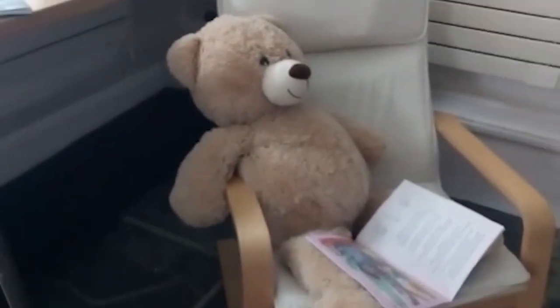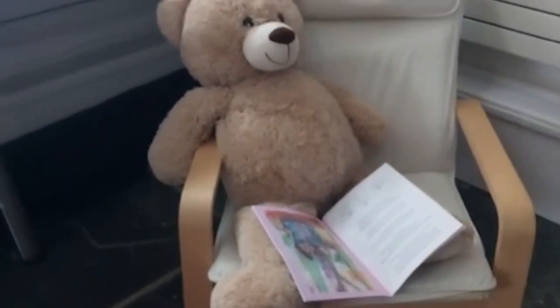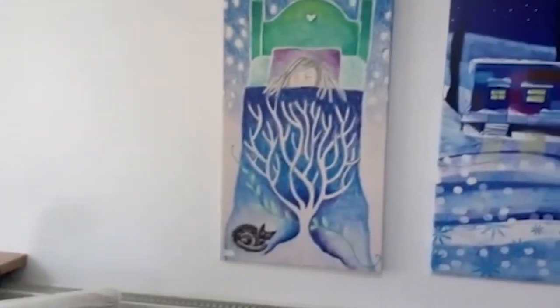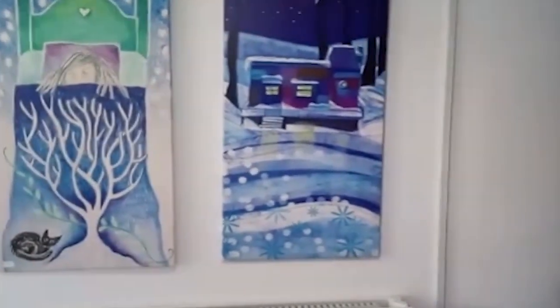And then Big Ted came to the exhibition. I wanted children to feel very welcome here. He's reading a book. And then these are the winter scenes — Manu's cosy bed with Jasper, and the cabin in the woodland cupboard in snow.